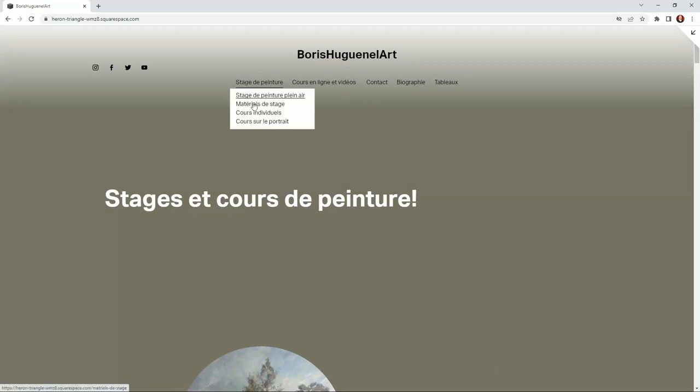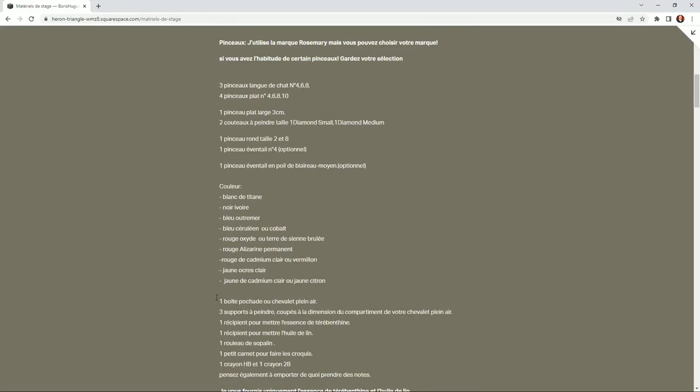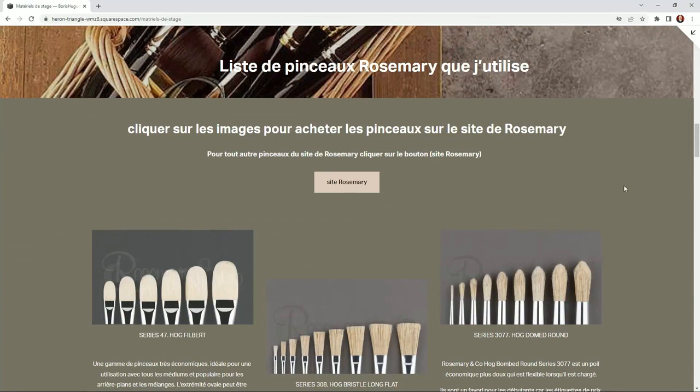Then we have the materials section. You've got a list of all the material I use — the brushes, which I get from Rosemary & Co., an English firm, and what paints we need. For an extra 30 euro daily, you get everything included — the easel, the paints, the brushes and everything else. You still have to get a packed lunch, although I can provide it as well on request.